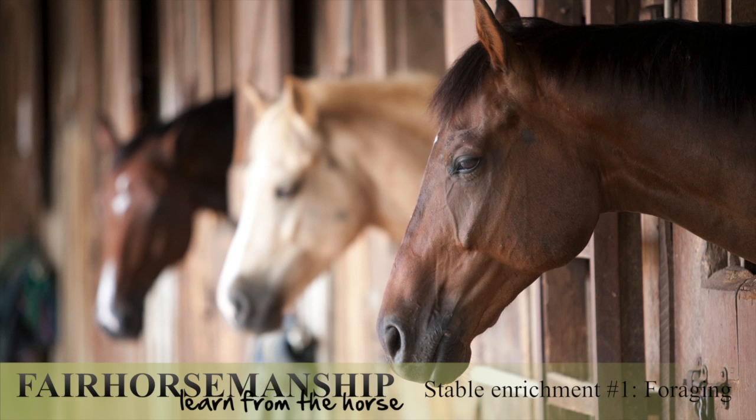Welcome to the first video of the series on stable enrichment. In each of these videos, I will be addressing one major issue of stabling and providing you with tips on how to make your stable a little bit more horse friendly.